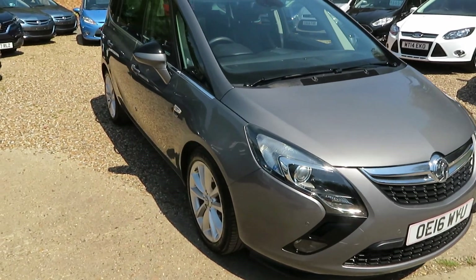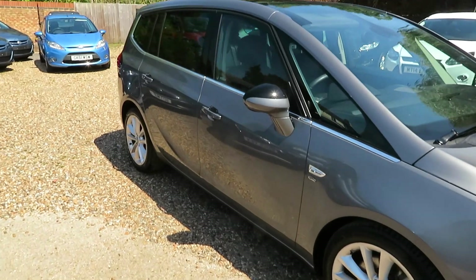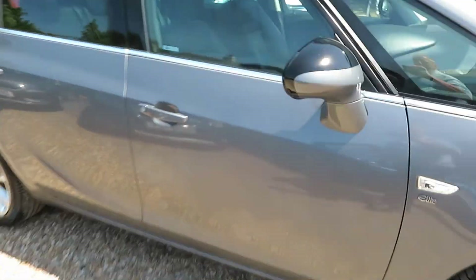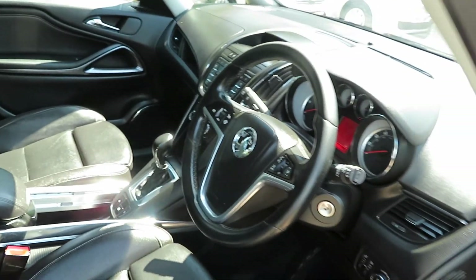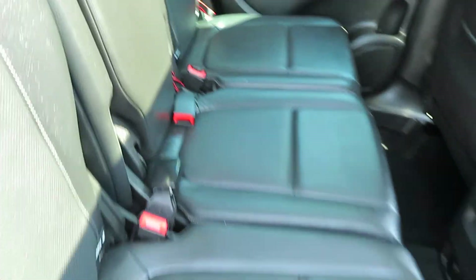Good afternoon. Here is a very nice Sephira Tourer. It's an elite model, so it's got full leather, privacy glass, and it's a 2 litre diesel automatic.